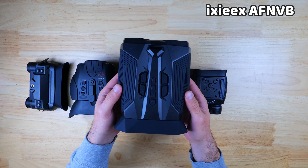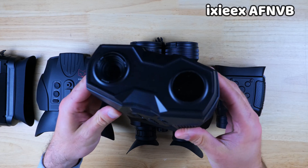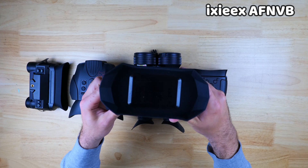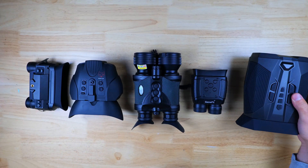Finally, we have the XX Autofocus NVB, which as the name suggests has autofocus. It's the most versatile device in the lineup — while zoomed out you get a nice wide field of view, and when you zoom in it gives great range as well. It also has a full-color digital night vision mode, which none of the other devices have, and it actually works quite well and makes for some great video footage.